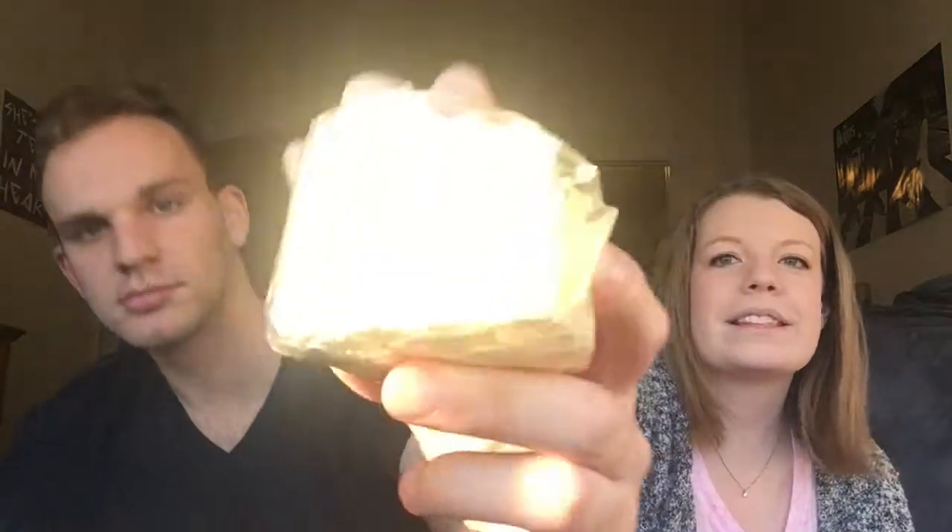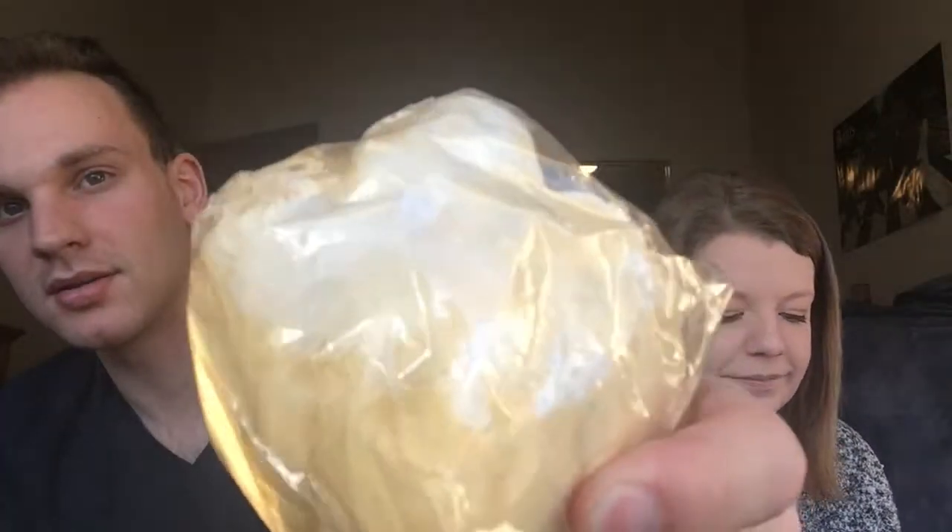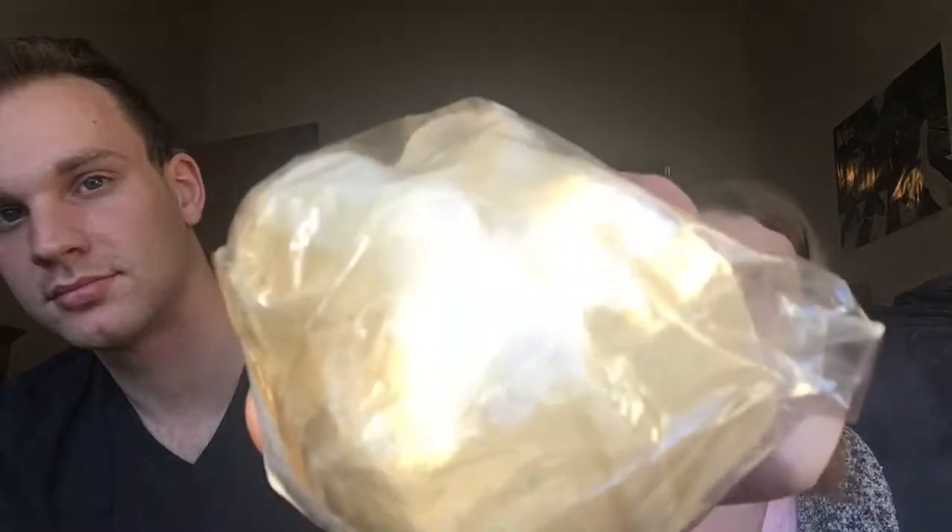This one is called Golden Wonder, and it's like a present. You can see the bow on top. This one is called Nevermind the Ballistics, and it's supposed to be a bomb, but it kind of got destroyed. It's just pink and yellow — I think it's supposed to be red. This one is called Santasaurus — Santa Dinosaur.